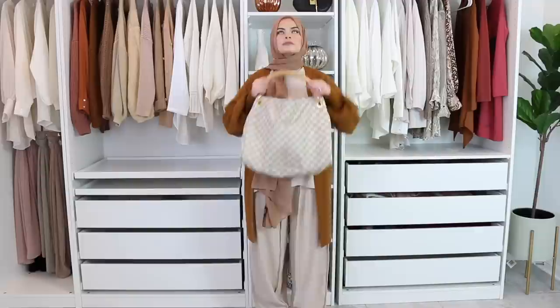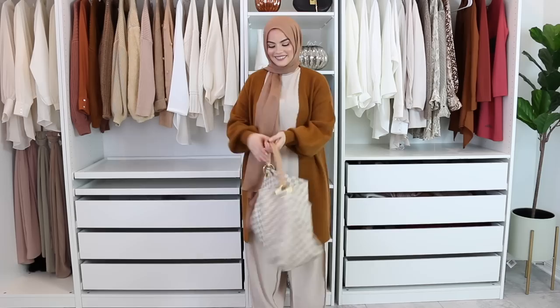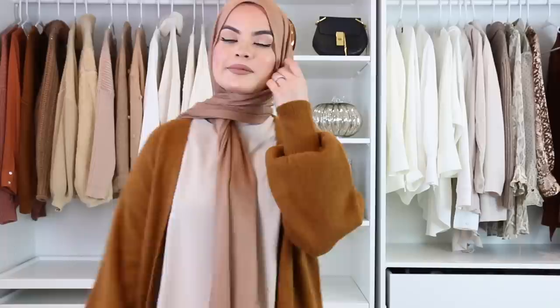This outfit I would wear to a long flight, and for that reason I'd use a big bag — one that's big enough to fit my laptop, snacks, a magazine, headphones, anything that can entertain me for ten-plus hours. I love this particular bag; it's one of my favorites.